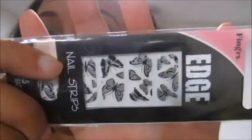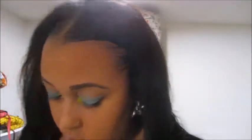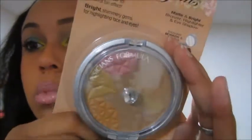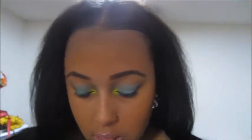The next few items I got were these edge strips — I got the Butterfly ones. And then I got this Bronze Gems Healthy Glow Bronzer from Physicians Formula. It says it's a matte bronzer, a highlighter, and an eyeshadow. I'm assuming this is the eyeshadow here, this is the highlighter, and then this is the bronzer. So I got that.